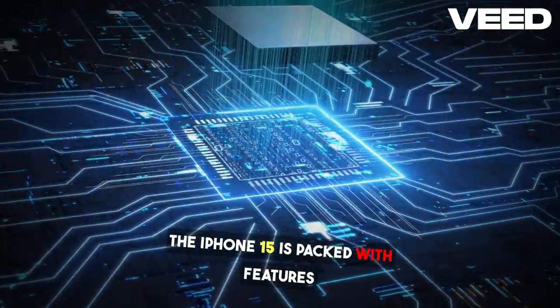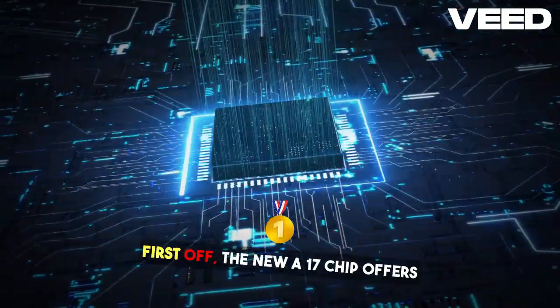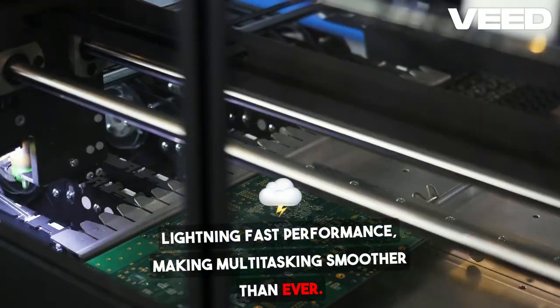The iPhone 15 is packed with features that every Apple user should know about. First off, the new A17 chip offers lightning-fast performance, making multitasking smoother than ever.